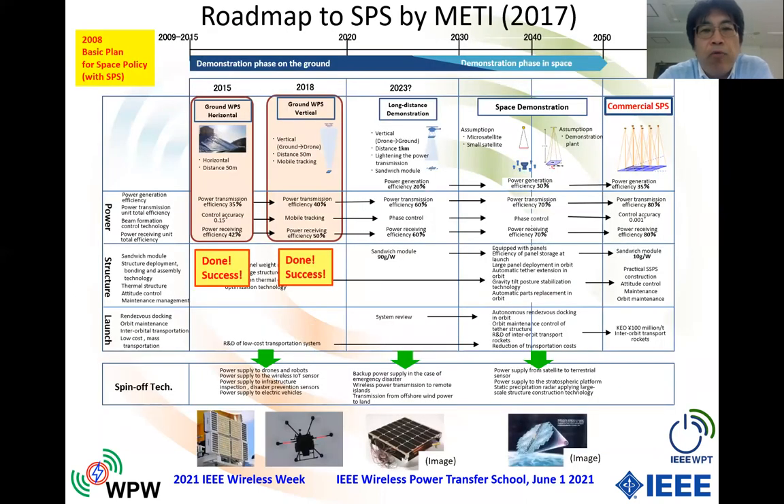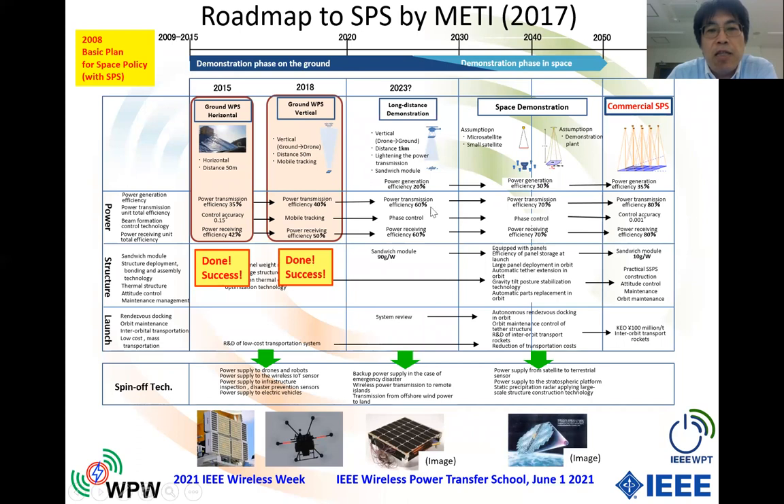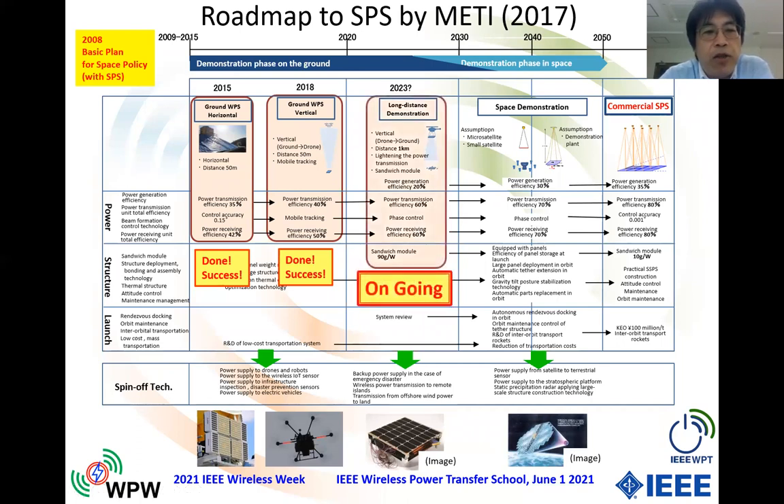42 watts is not enough to fly the drone itself, but we used it to supplement the battery charge in the drone, while controlling the beam direction with very high accuracy. This experiment succeeded in 2018, and we continue this R&D supported by the Japanese government. In the third step, we added structural R&D — developing a sandwich module combining a solar cell and microwave power transfer system. As I mentioned, a solar power satellite is a very huge power station in space, and photovoltaic solar cell power generation is very important.